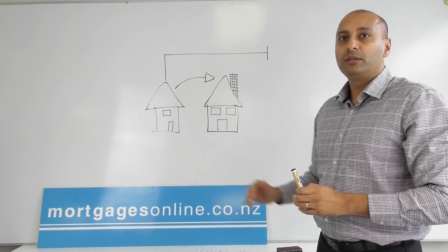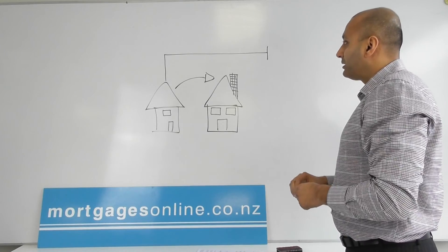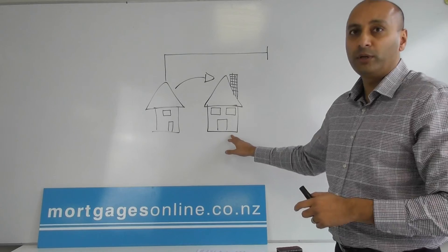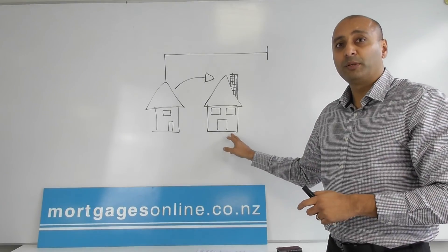Now in this sort of situation, you can sometimes end up finding a home that you really like — maybe it's being sold by auction.